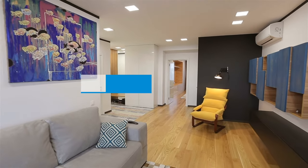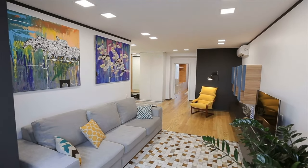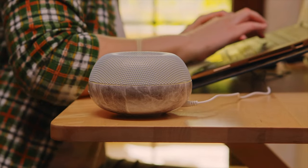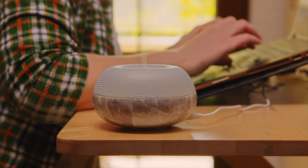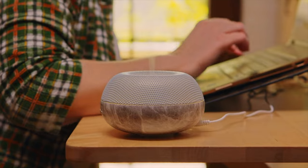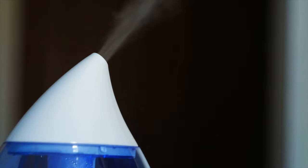Buying Guide – Noise. Most air purifiers have internal fans that pull air through a series of filters. Some of these fans are practically silent, especially on low settings, while others make a humming sound as you turn them up. If you are using your air purifier in a bedroom or baby's room, for example, you may want to choose a device that is relatively quiet, even at higher speeds.